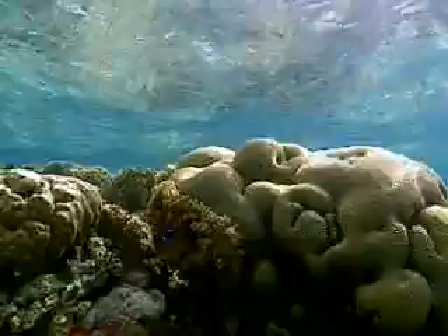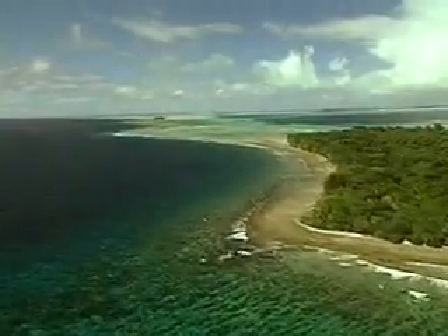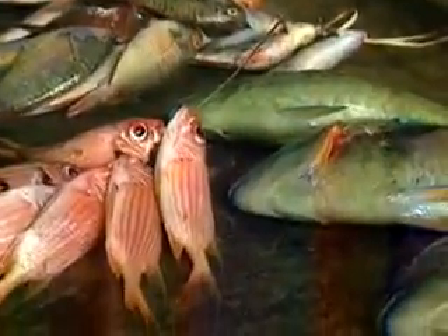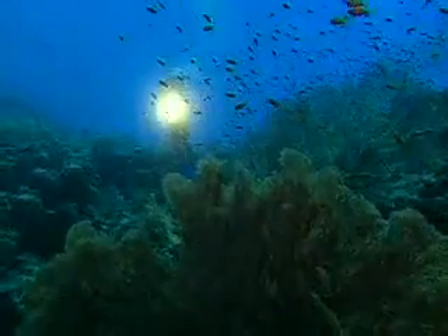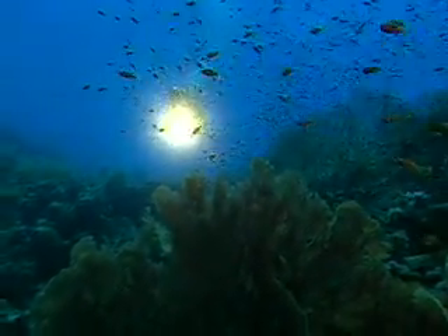Coral reefs are the oldest and largest living structures on the planet — so large, they're actually visible from space. Now, more than ever, coral reefs and their living treasures are in danger. It can take hundreds of years for a reef to grow, but only a split second to destroy it. Fortunately, we can create a brighter future for reefs if we take action now.